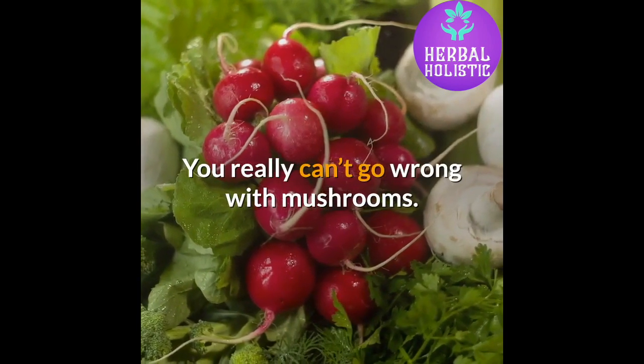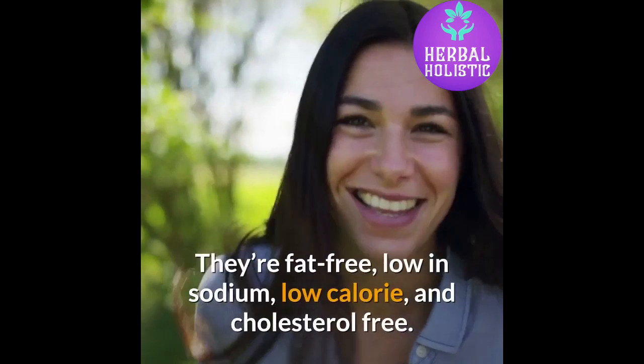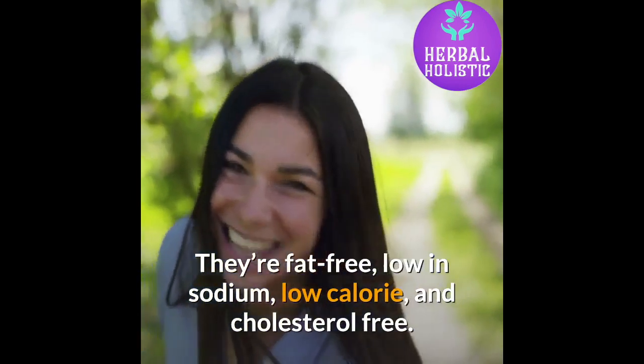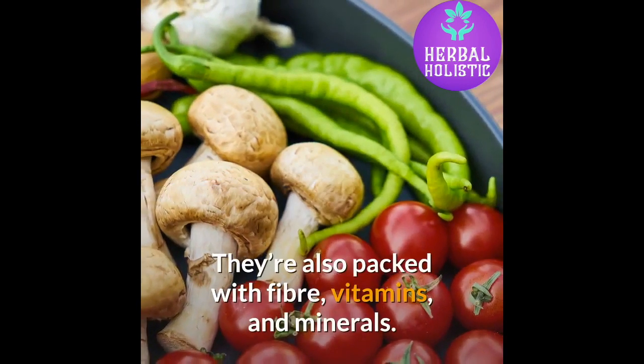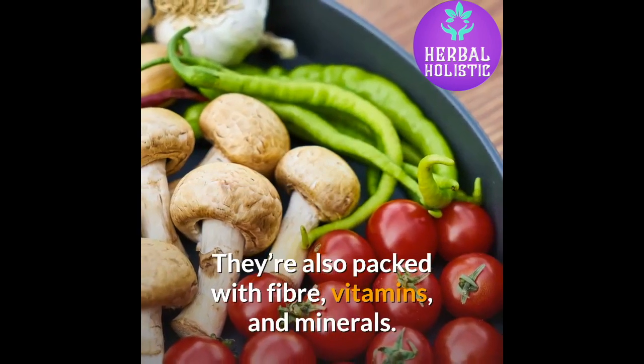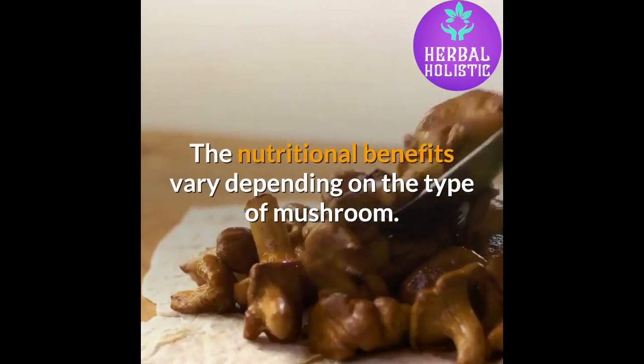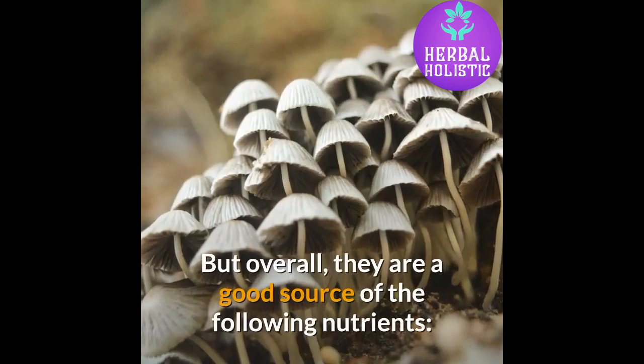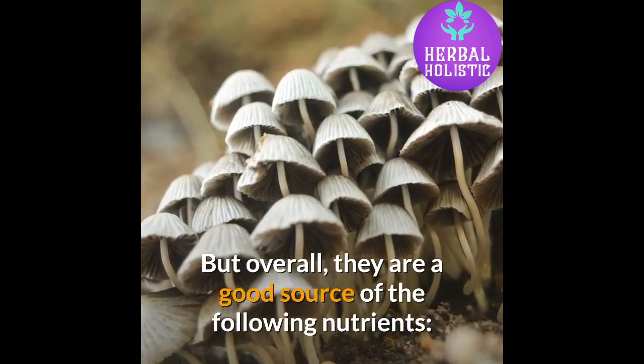You really can't go wrong with mushrooms. They're fat free, low in sodium, low calorie, and cholesterol free. They're also packed with fiber, vitamins, and minerals. The nutritional benefits vary depending on the type of mushroom, but overall they are a good source of the following nutrients.